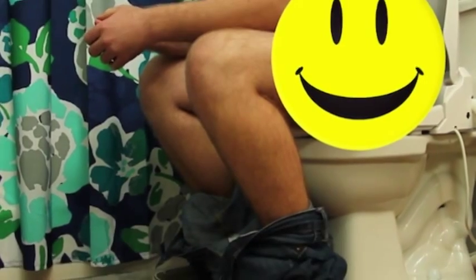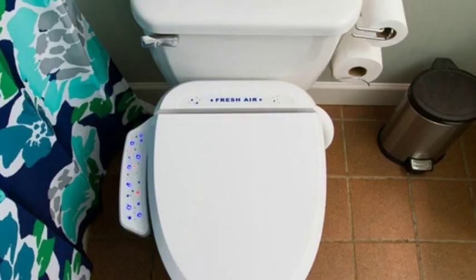As evidenced by Fresh Air Plus, a newcomer to the lavatory scene. Fresh Air Plus is a Kickstarter project that replaces your old, lifeless toilet seat with a seat that has a built-in exhaust fan designed to capture and safely vent unwelcome odors outside your house.